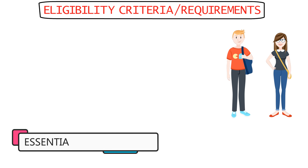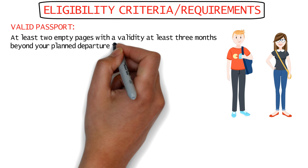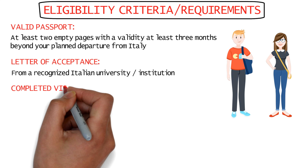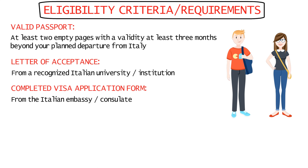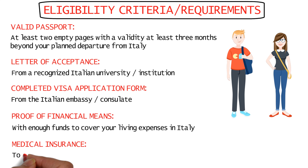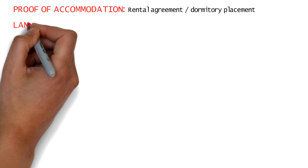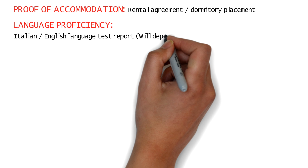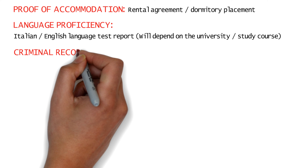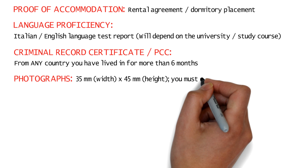For the Italy student visa requirements, among the essential documents you need: a valid passport with at least two blank pages, valid for at least three months after your intended departure from Italy; a letter of acceptance from a recognized Italian university; a completed visa application form from the Italian embassy or consulate; proof of financial means; medical insurance covering your expenses in Italy; proof of accommodation such as a rental agreement or dormitory placement; language proficiency proof (Italian or English, depending on the university); a criminal record certificate or PCC; and passport-size photographs.